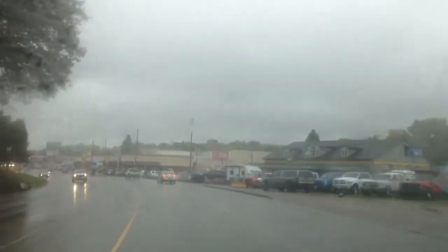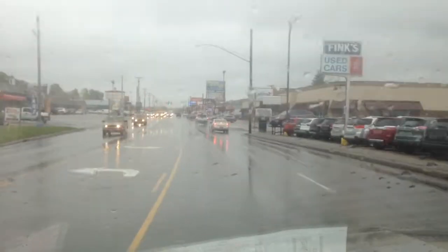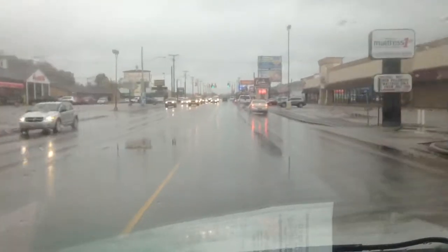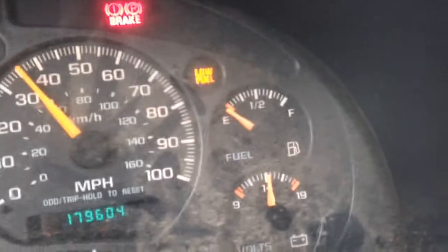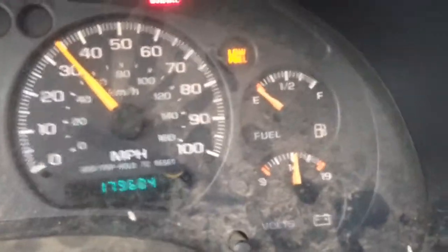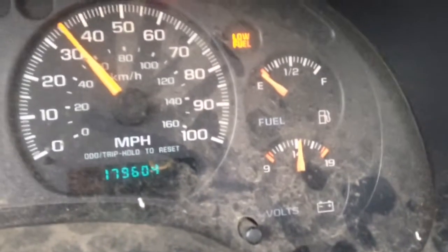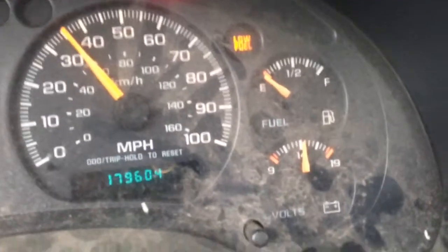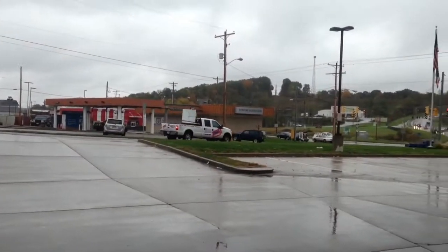Out of gas and it is a rainy day. Terrible day to run out of gas, but the gas gauge is on empty so we are on our way to get some E85. That way I can show you guys how it's done. Rainy, terrible day — gotta get gas.